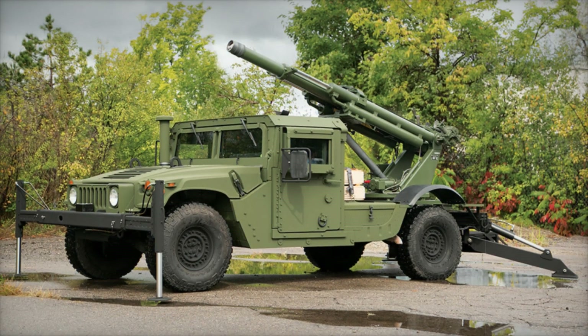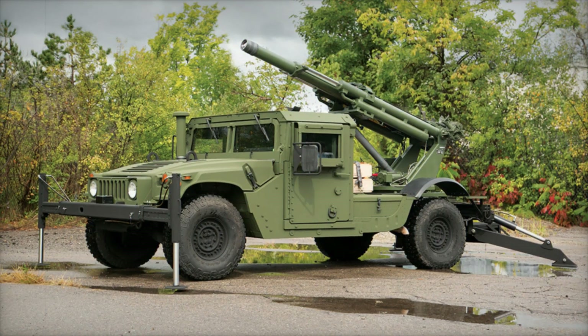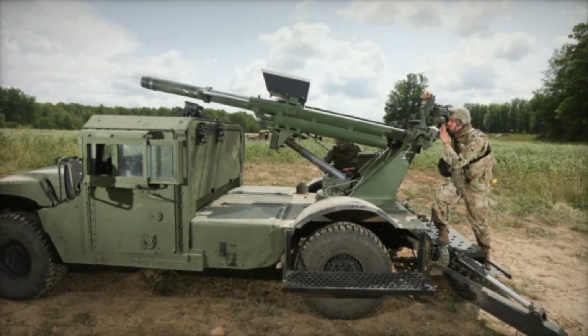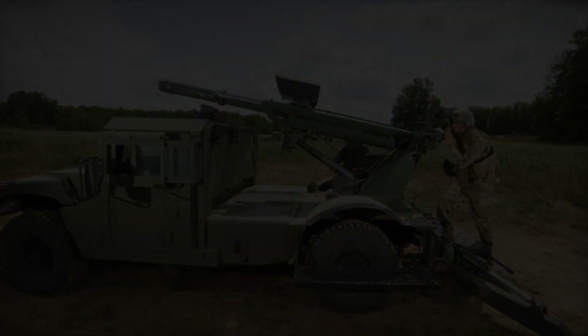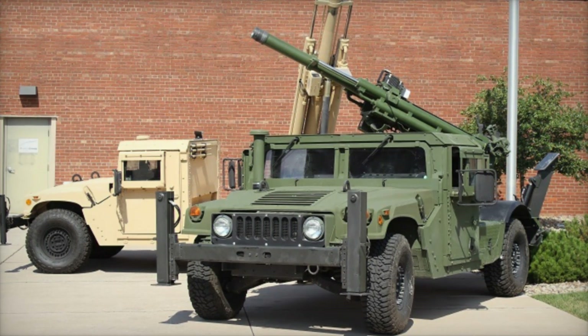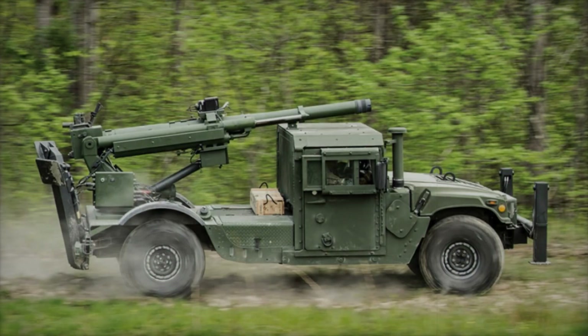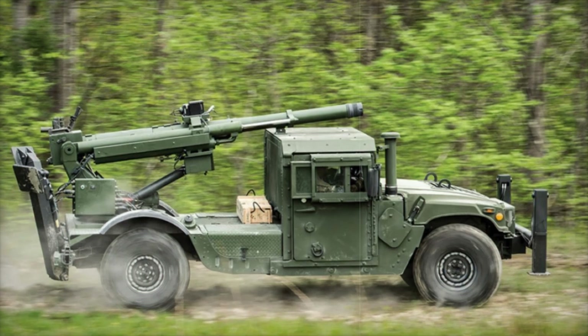When you need to quickly traverse difficult terrain and push back the enemy, what can help you? Tanks are too slow and infantry has to work in tight groups. But there is one system that combines firepower and mobility: the Hawkeye 105 millimeter Mobile Weapon System. In this video we'll explore how this system helps military forces succeed on the battlefield and why it's so valued by modern armies.